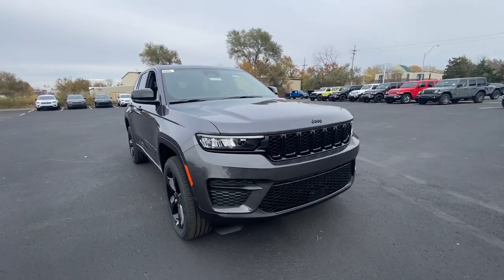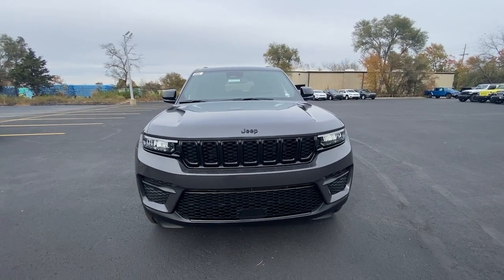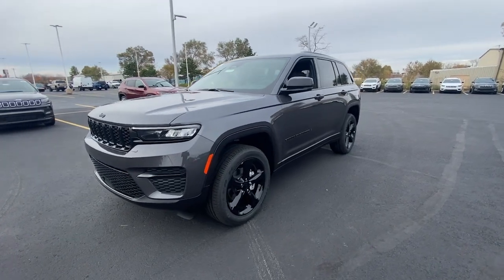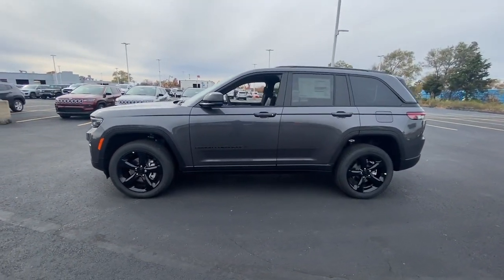Enjoy the view of this 2023 Jeep Grand Cherokee — the stylish all-terrain SUV that lends comfort, high performance, and rugged capability. The following are some of this vehicle's highlighted options.